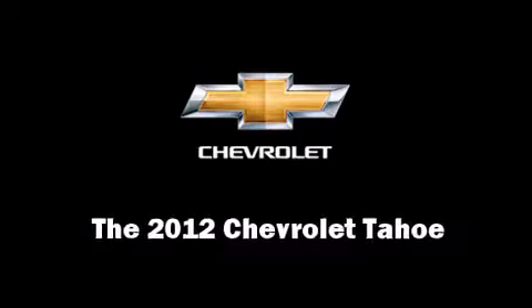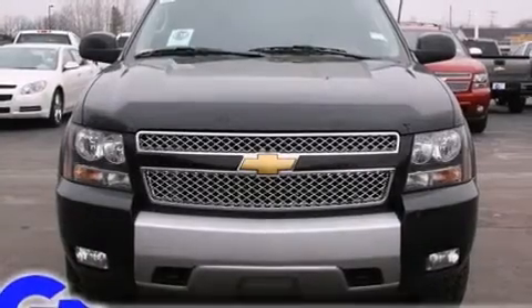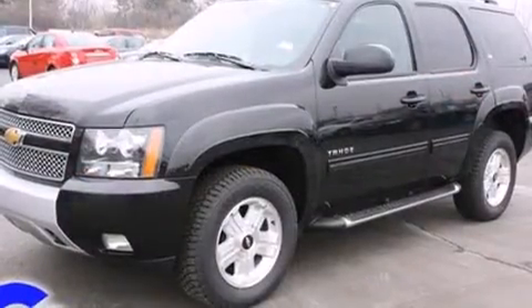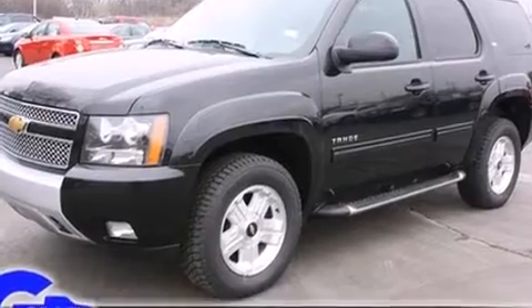Get excited about the 2012 Chevrolet Tahoe. Under the hood, you'll find an eight-cylinder engine with more than 300 horsepower, providing a smooth and predictable driving experience.